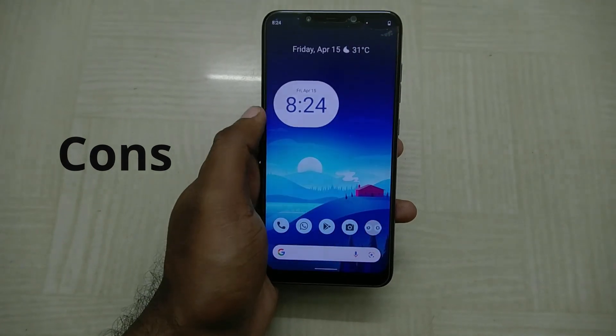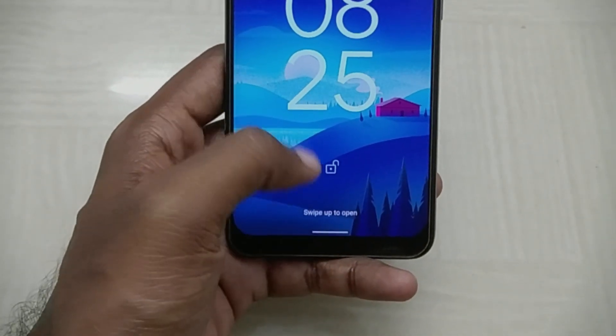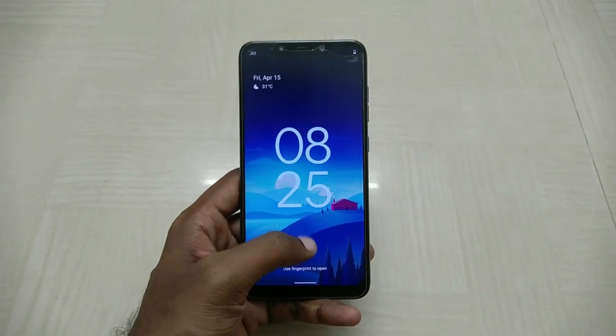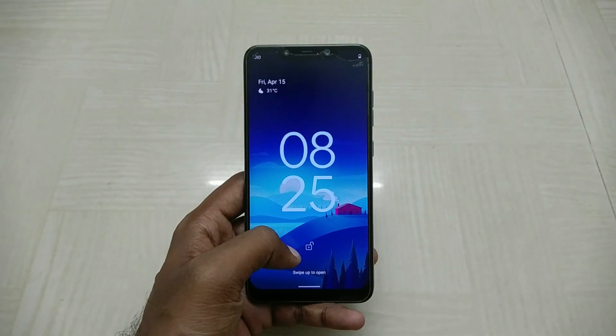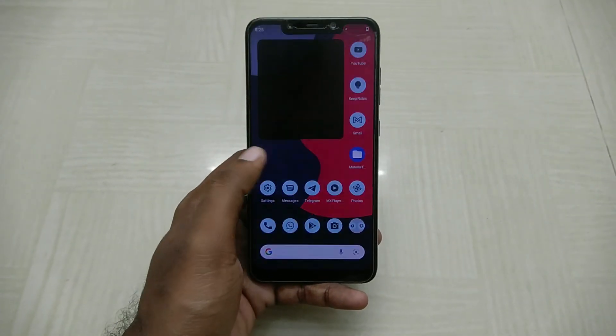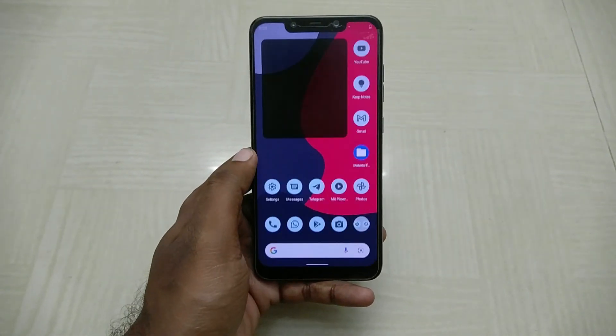Now let's talk about the cons. Face unlock is present and accounted for, but the actual speed of the face unlock is quite mediocre. It uses the regular RGB camera, which is fine, but it does not take advantage of the dedicated IR camera that this phone comes with — that's a bummer. The actual unlock animation that takes you to the home screen is also on the slower side.